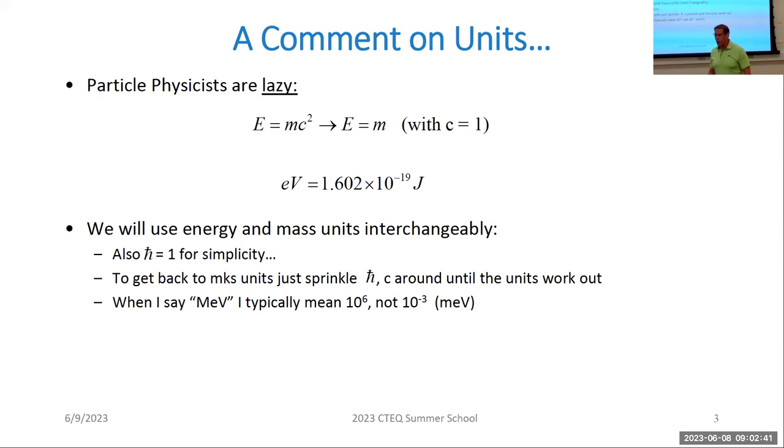This sounds crazy because your professors always told you to pay attention to units, but it works very well because there's really no way to get it wrong — if the dimensional units of your equation are wrong, you won't be able to make it work by putting the h-bars and c's back in. Also, when I say MeV, I mean 10 to the sixth electron volts, not millielectron volts, which is 10 to the minus 3.